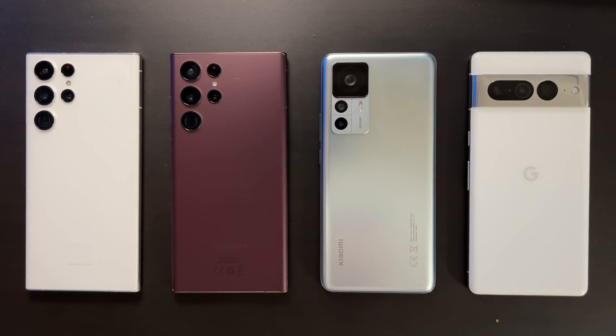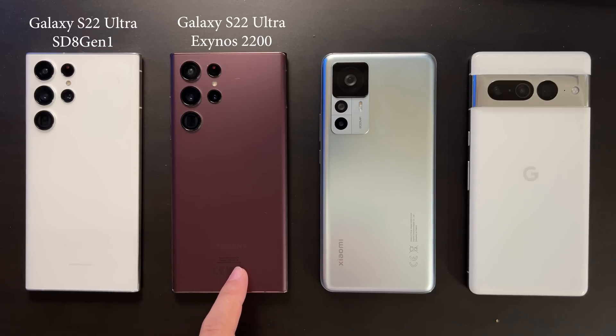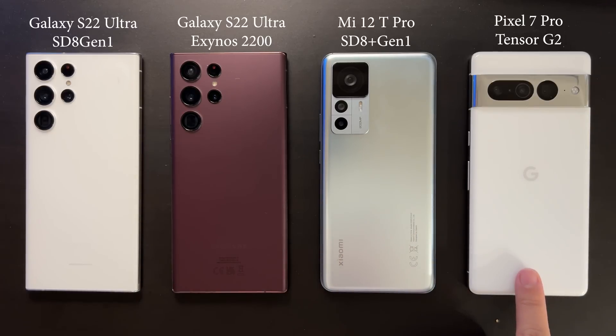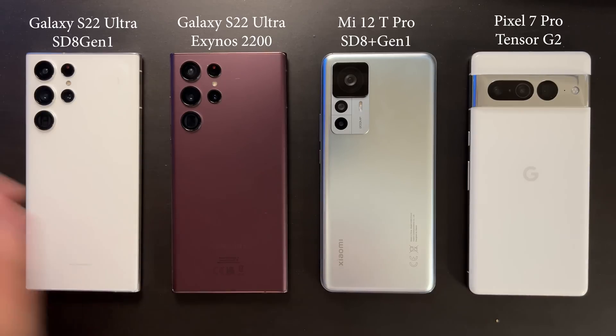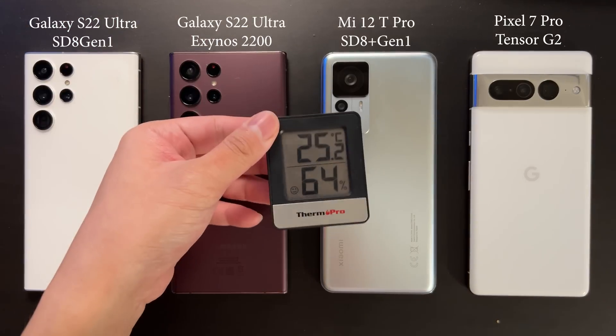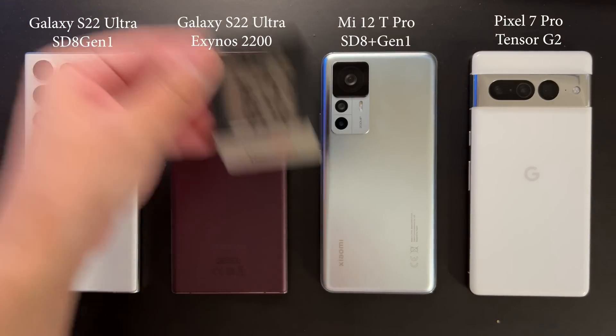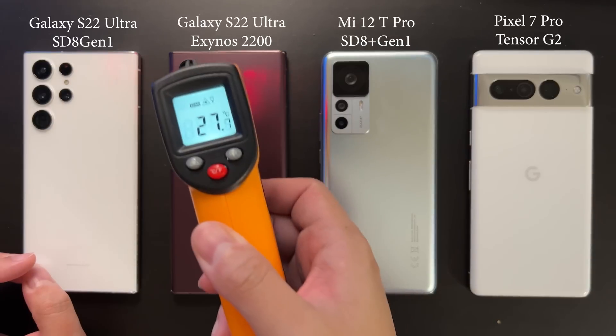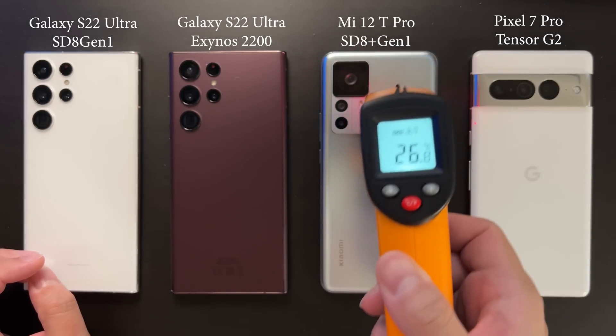Welcome back to Golden Reviewer. Here we have four of the best mobile SoCs in 2022: Snapdragon 8 Gen1, Exynos 2200, Snapdragon 8 Plus Gen1, and Google Tensor G2. Today we are going to do a stress test for these four SoCs under 25 degrees room temperature, to see how well they can perform under sustained load.